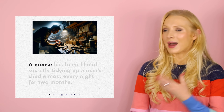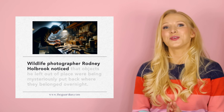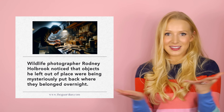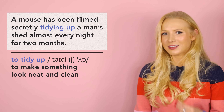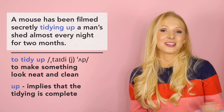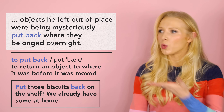Let's look at the next part of the article: 'A mouse has been filmed secretly tidying up a man's shed almost every night for two months. Wildlife photographer Rodney Holbrook noticed that objects he left out of place were being mysteriously put back where they belonged overnight.' How convenient that the man who owns the shed is a wildlife photographer — he goes to bed with a messy shed and wakes up with a tidy one! Two phrasal verbs here: 'to tidy up', meaning to make something look neat and clean, where the particle 'up' implies the tidying is complete; and 'to put back', meaning to return an object to where it was before it was moved. For example: 'Put those biscuits back on the shelf — we already have some at home.'